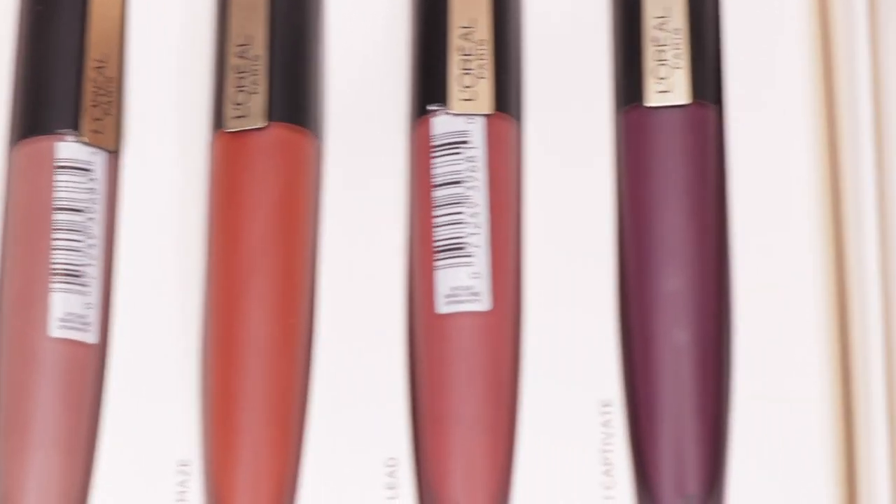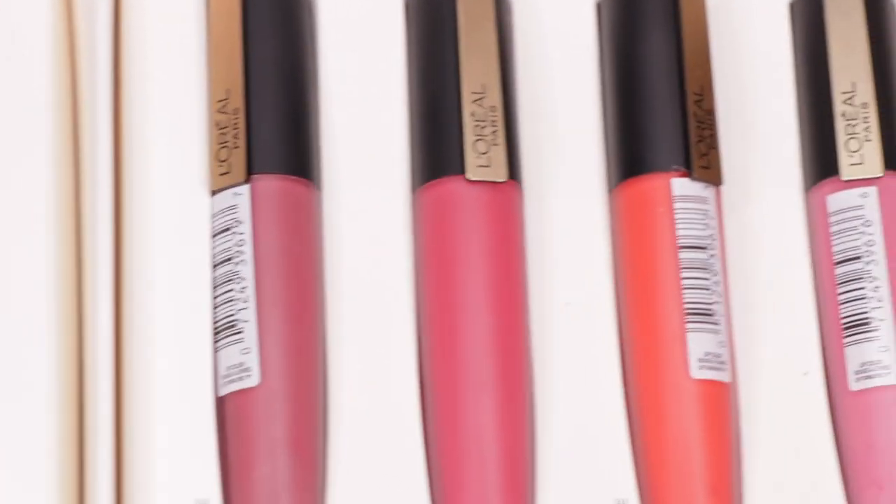Today we are going to be swatching the L'Oreal Rouge Signature Lightweight Matte Lip Stain — that is a mouthful. These are not new to the market; they've been out for a while, they're just new to me. I've always seen them but haven't tried them. I thought I would swatch these eight shades. There are over 20 other shades available, but these are specifically from the Parisian Sunset Collection.